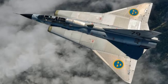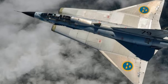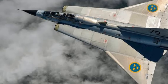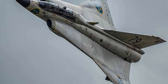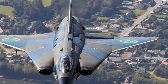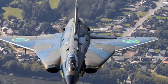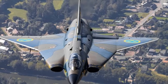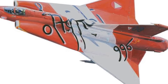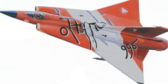The Draken's operational history is filled with accolades. It served with distinction in the Swedish, Danish, Finnish, and Austrian air forces, with each deployment showcasing the Draken's prowess and adaptability. In Sweden, it defended the nation's neutrality during the Cold War. In Denmark and Finland, it played a key role in maintaining airspace sovereignty. The Austrian Air Force deployed it for air defense missions, where it excelled in challenging alpine conditions.